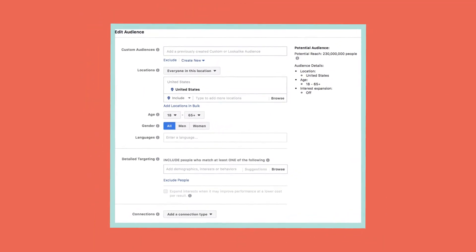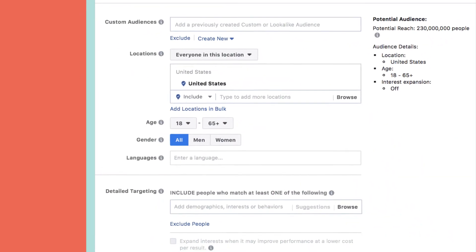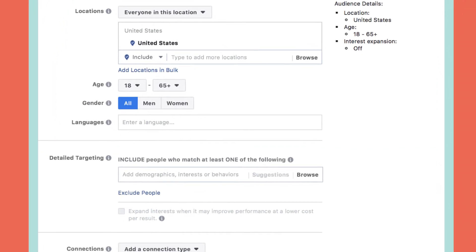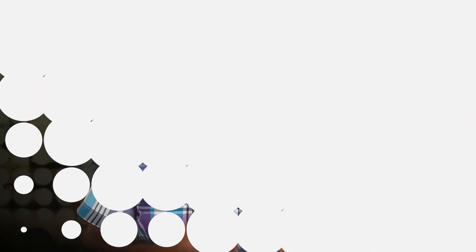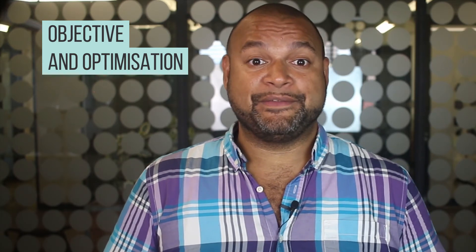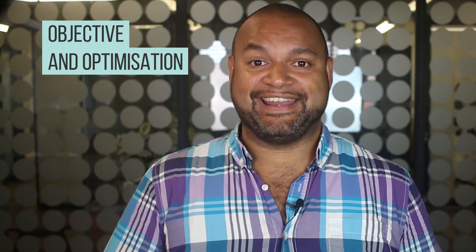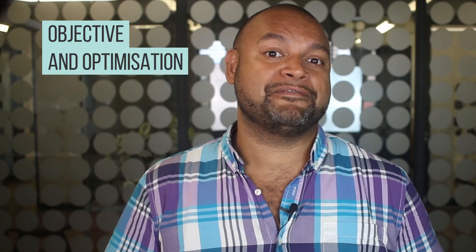The audience you choose will also play a role because certain audiences are more in-demand overall than others, and therefore they may cost you more. Sometimes a smaller audience will also drive up costs when compared to a larger one. Objective and optimisation choices, as we've seen from the AdEspresso data, can result in changes in ad cost as you start bidding on different actions.